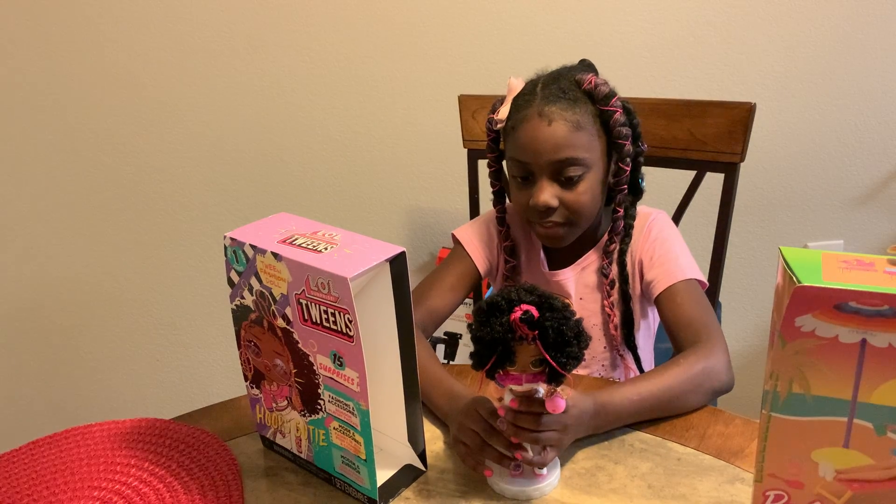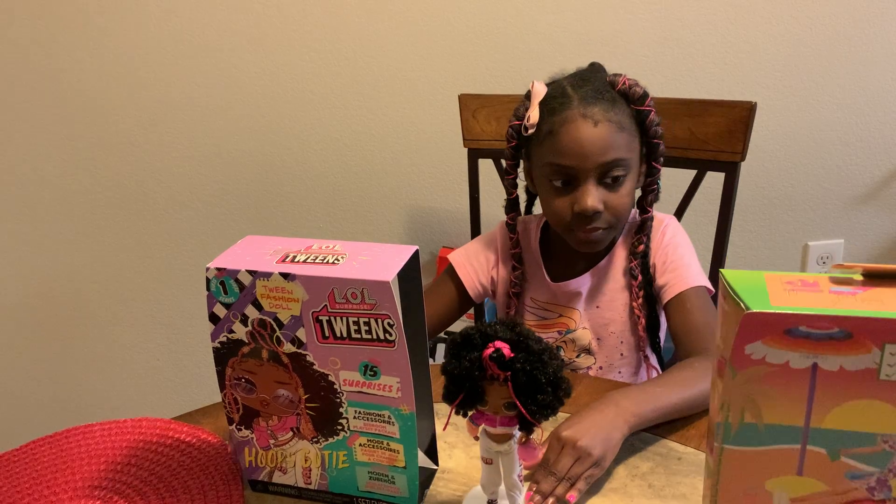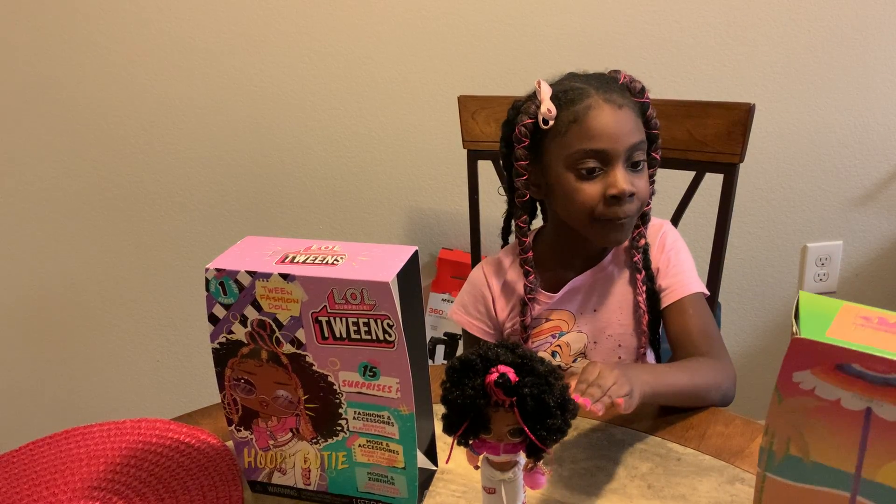She was $19.99 at Target — but I think they also sell her at Walmart. Yeah, it's $19.99. Like I said, you can get it from Target for $19.99.